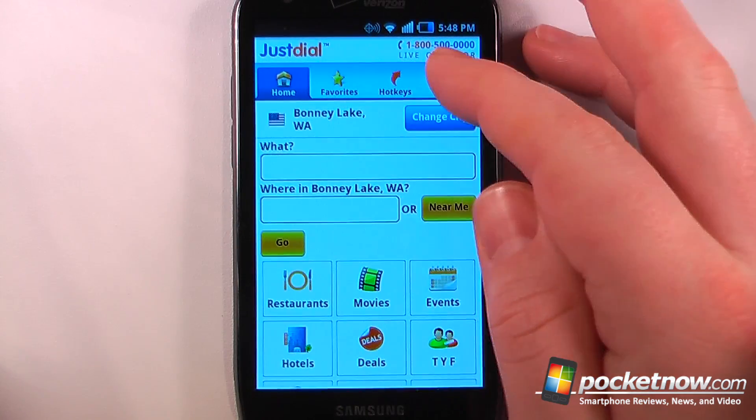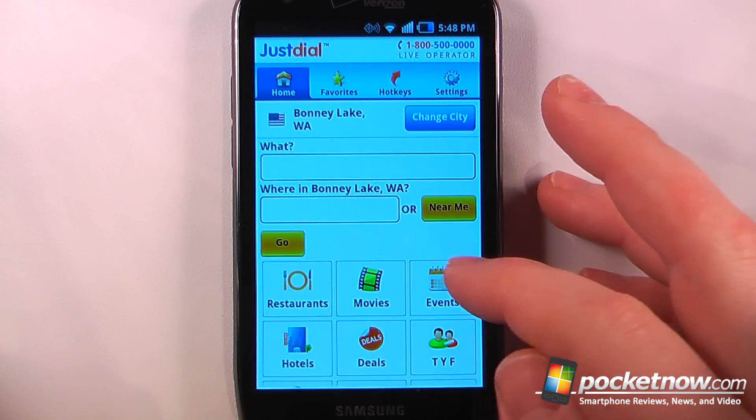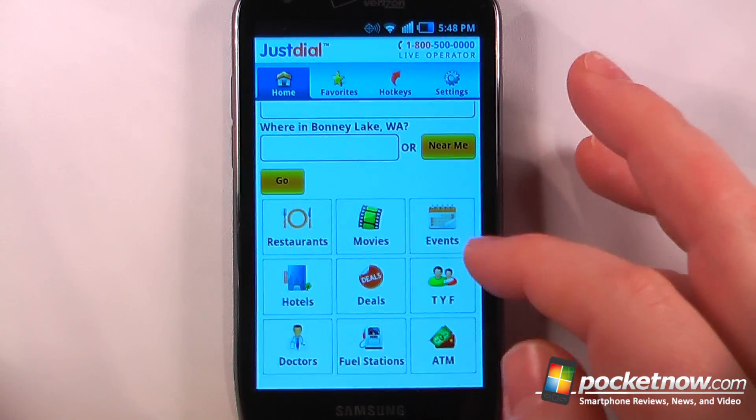If we wanted to view favorites we can click up there, hot keys, settings — we can view movie information, restaurants, events, hotels and all the other great stuff.